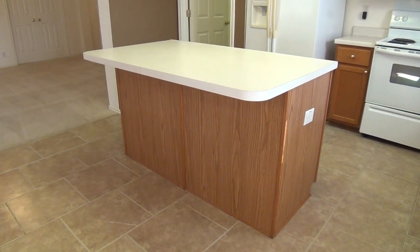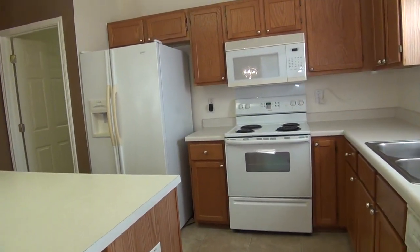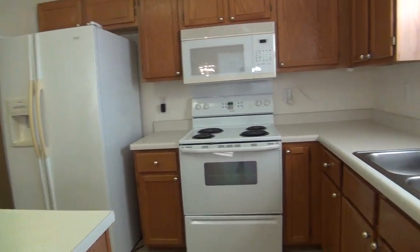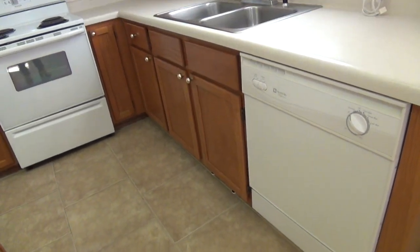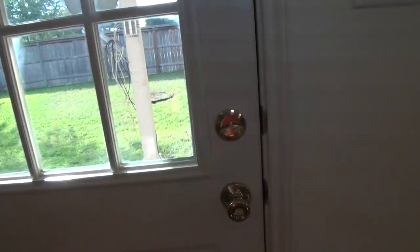The island doubles as a breakfast bar as well — you can put about 2 to 3 bar stools here for extra dining space. You have here the fridge, the microwave, the oven, and the dishwasher on this side. This door right here leads to the patio and a good-sized yard.